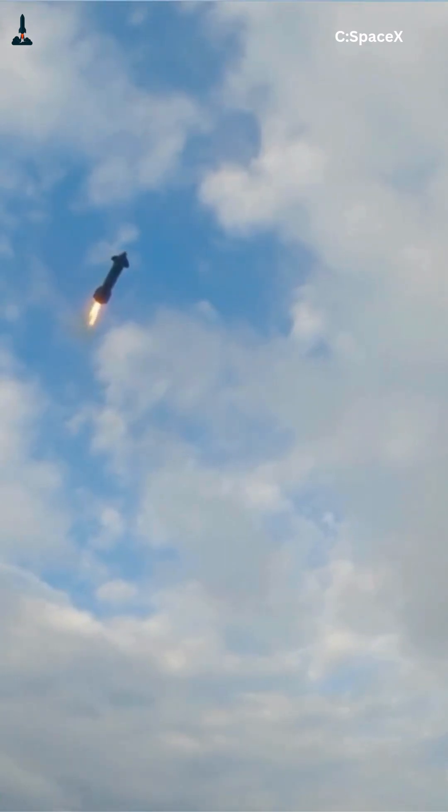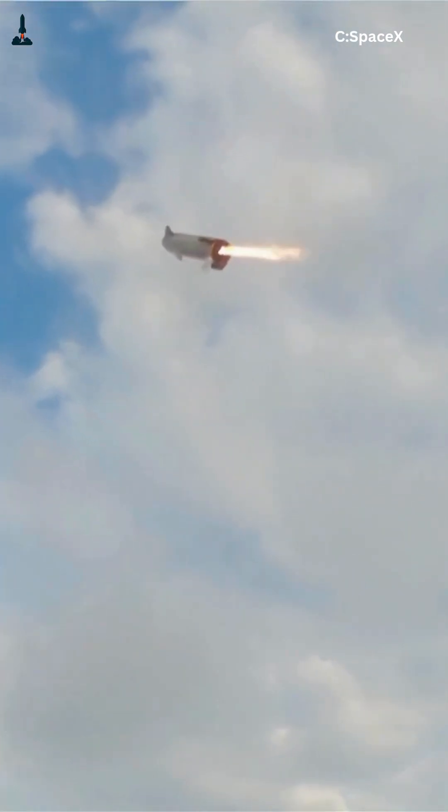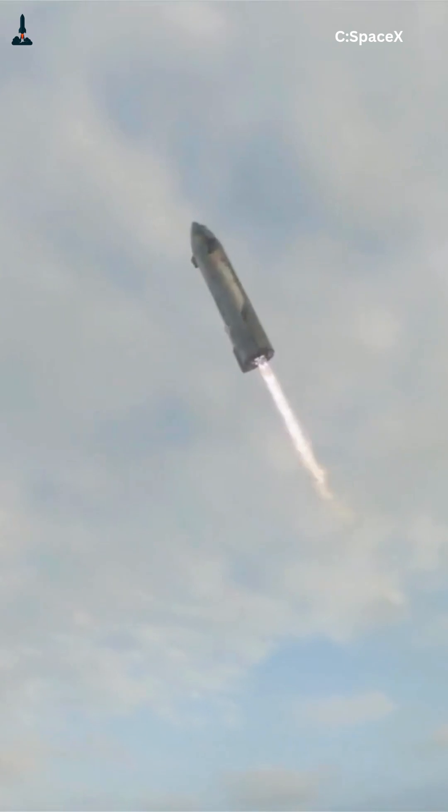If the engines move even slightly too slowly, the rocket could tumble. The next-gen Raptor 3 engines make this even more precise — fully electric actuators allow microsecond-level adjustments, giving Starship reflexes like a living machine. This is how SpaceX achieves near-perfect booster landings and prepares for future Mars touchdowns.